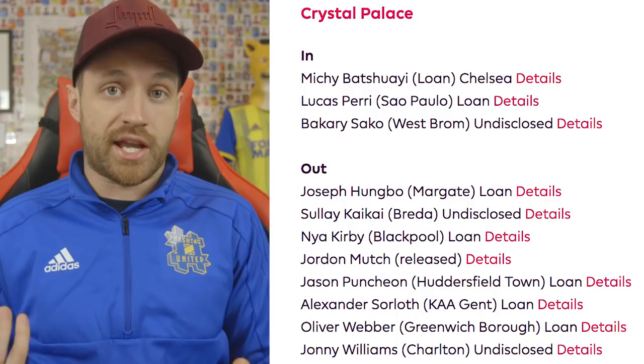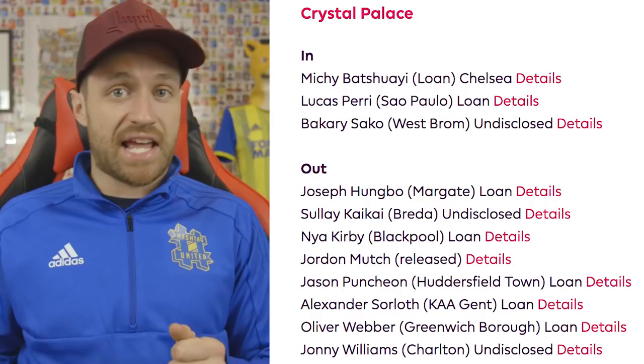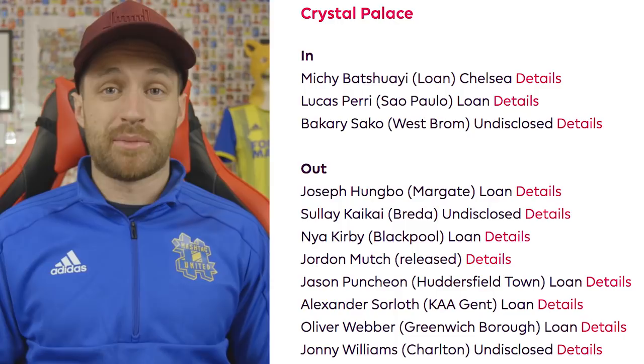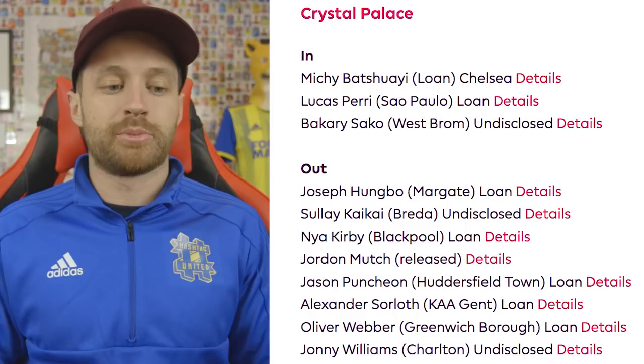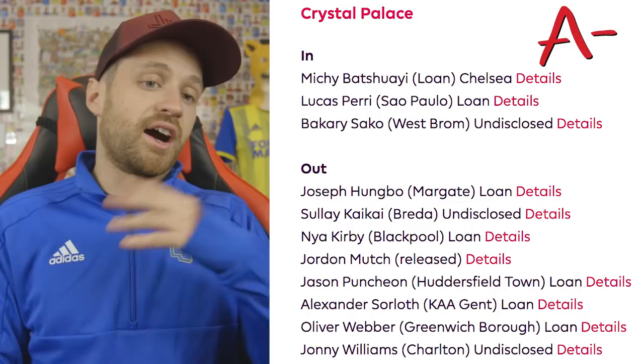Crystal Palace next, and the big addition for them is Michy Batshuayi, who just left Chelsea on loan. I would have loved him to come to West Ham personally — we were in the market for a striker. He should get game time at Palace and I think he'll score goals. If he can link up with the likes of Wilfried Zaha, who's been excellent, along with Andros Townsend doing really well, that could be a decent combination. They haven't lost anyone significant in my opinion — Puncheon's gone to Huddersfield, and I used to rate him but in recent seasons he hasn't done it. Palace's squad is stronger and I'm giving them an A-.